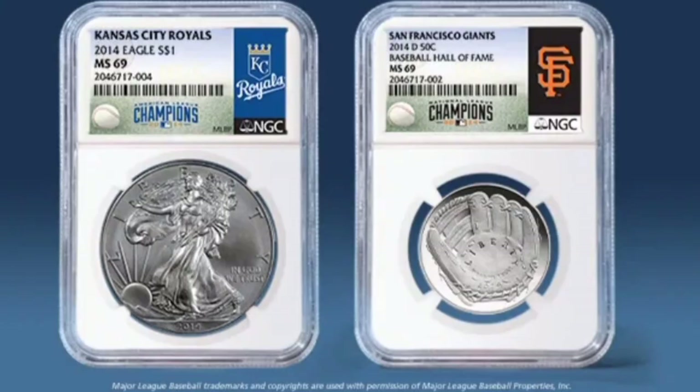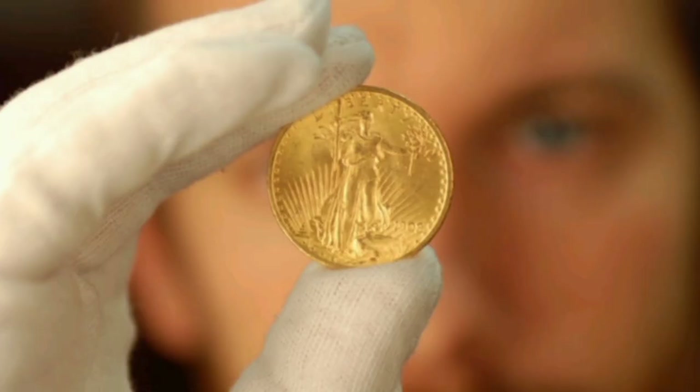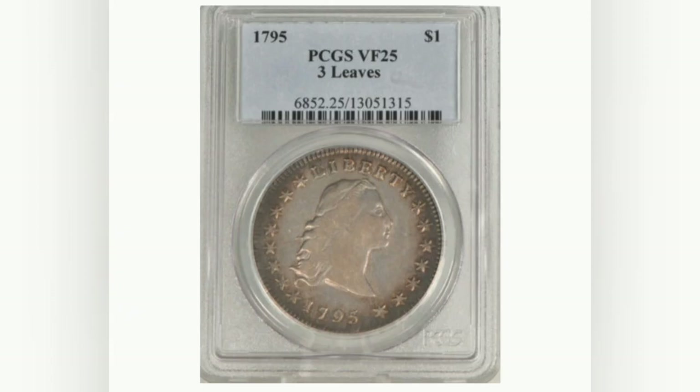For most practical purposes, especially for beginners, we're going to concentrate on how to evaluate the amount of wear the coin has and where it fits on the 70-point scale. Remember, coin grading is not an exact science.